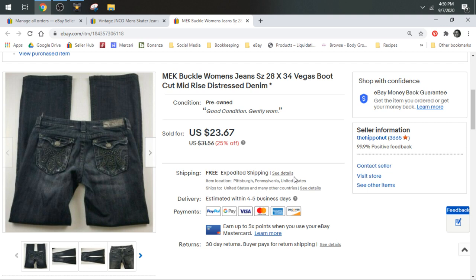Then we have some MEK, or M-E-K, by Buckle for women. The MEK jeans do a little better than the regular Buckle or BKE these days. This pair was only 99 cents and they were black, a little different, so I decided to try them. I took a best offer of $21.30 and they shipped in a padded flat.